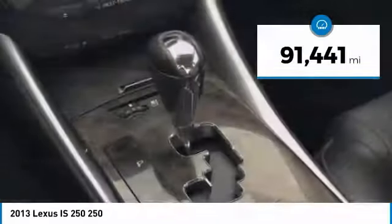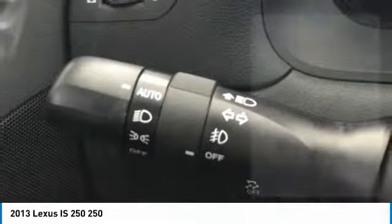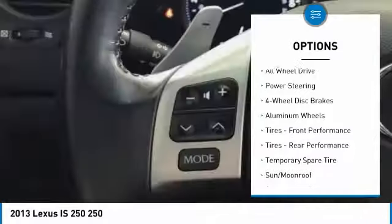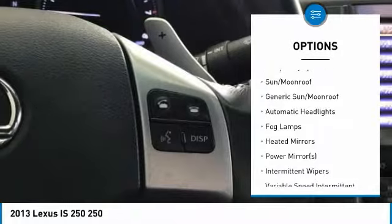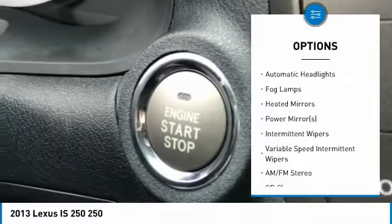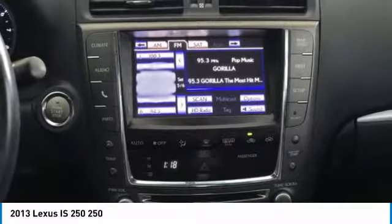This vehicle has less than 95,000 miles. Here are some of this vehicle's great options: all-wheel drive, steering wheel audio controls, power passenger seat, keyless entry, CD changer, leather-wrapped steering wheel, Bluetooth, adjustable steering wheel, power steering, and aluminum wheels.